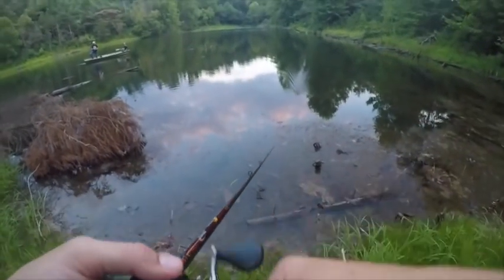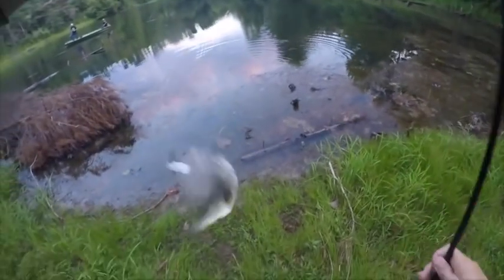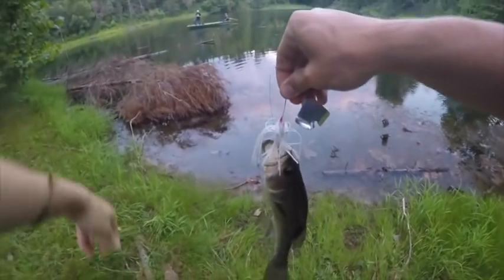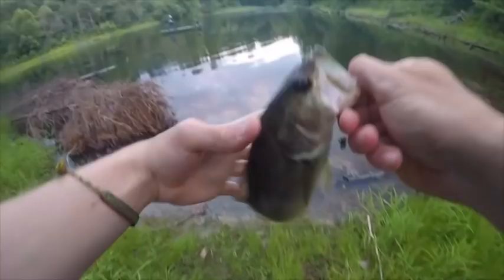There's one — wow, that's an inch from the bank. I actually switched to the buzzbait. It's not working as good as the spinnerbait, but the fish may have just slowed down all around. He's not a giant at all, but he is a fish.